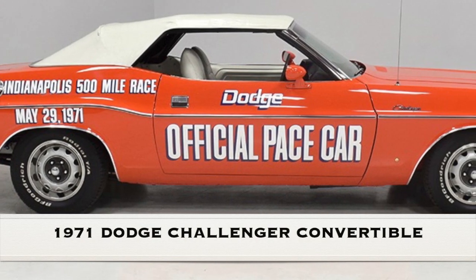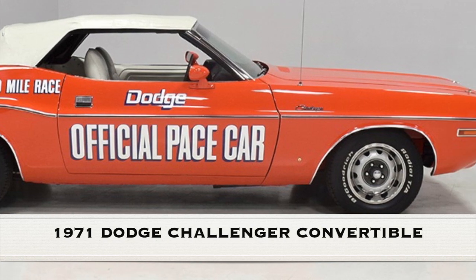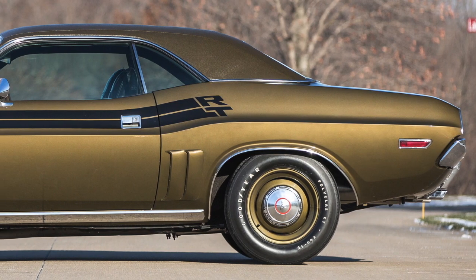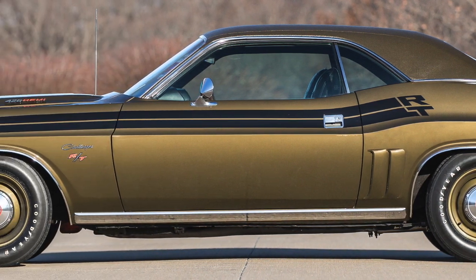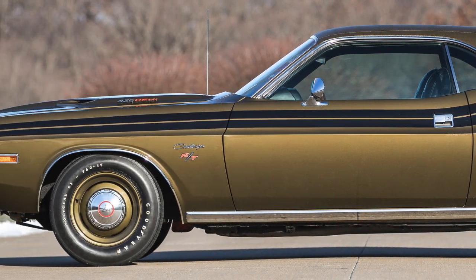1971 Dodge Challenger Convertible. 1971 was the peak of the original muscle car era, and the Dodge Challenger was the quintessential muscle car of 1971.